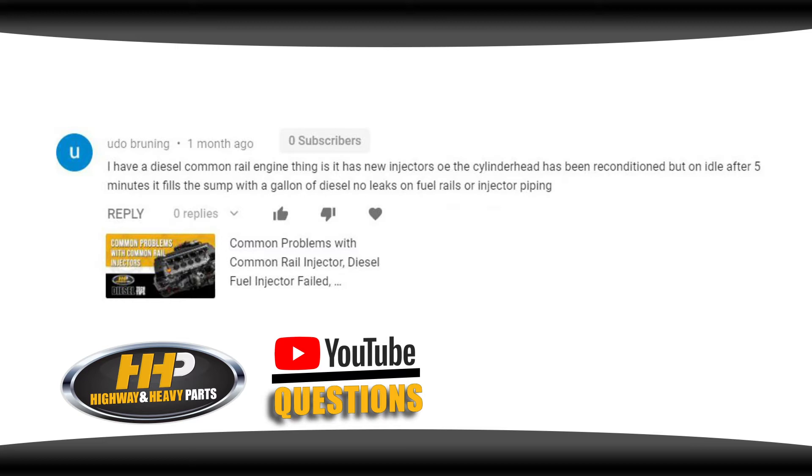Udu Brunning asks: I have a diesel common rail engine. I have new OE injectors, the cylinder head has been reconditioned, but on idle after five minutes it fills the sump with a gallon of diesel. No leaks on fuel rails or injector piping.